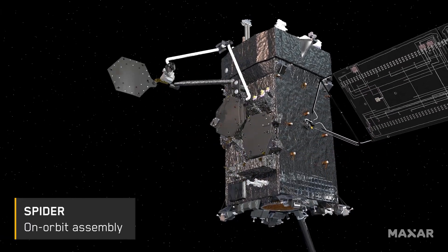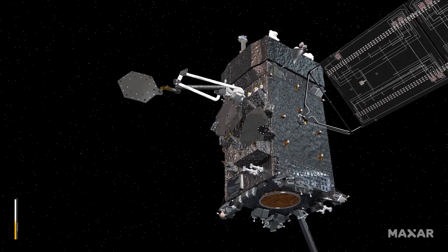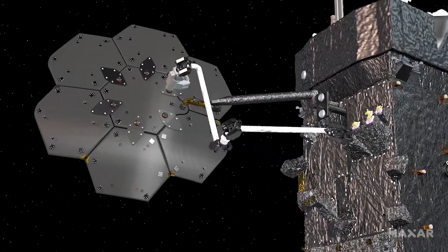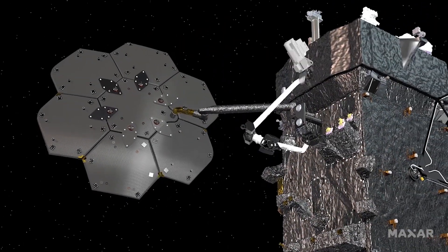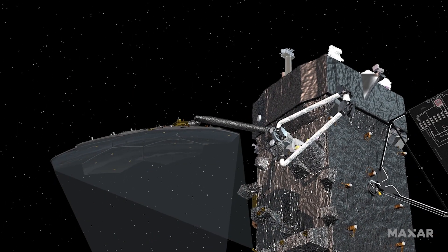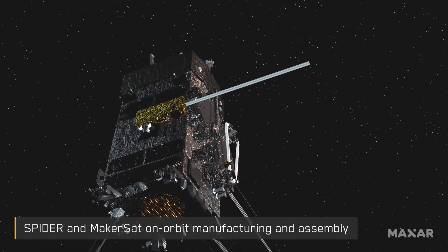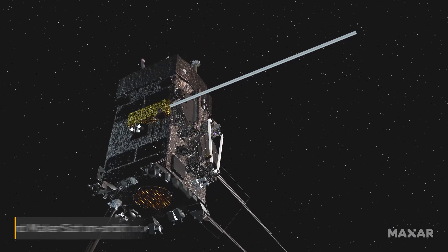Upon completing the servicing mission, Maxar's Space Infrastructure Dexterous Robot Program, or SPDR, will demonstrate the on-orbit assembly of a multi-panel antenna reflector and testing to confirm operational status. Next, SPDR will demonstrate on-orbit manufacturing and assembly using Tethers Unlimited's Makersat.